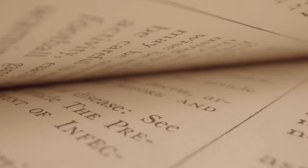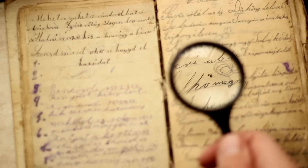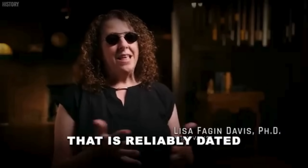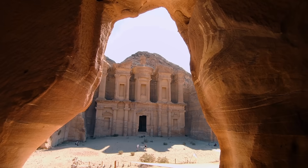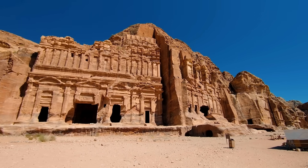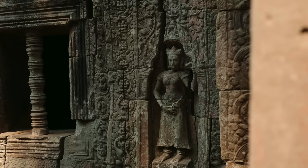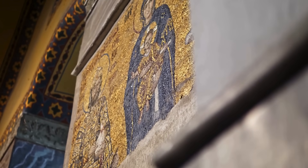One of the first major breakthroughs came in 2016, when a team of computer scientists from the University of Alberta suggested that the manuscript might be a warped or scrambled form of Hebrew. The AI identified potential links between certain words in the manuscript and words in medieval Hebrew texts, hinting at the possibility that the text had been deliberately altered to conceal its meaning. Recent AI advancements have revealed that the Voynich manuscript's script follows a linguistic pattern consistent with a real, structured language, likely a form of encrypted medieval Hebrew or another lost dialect.